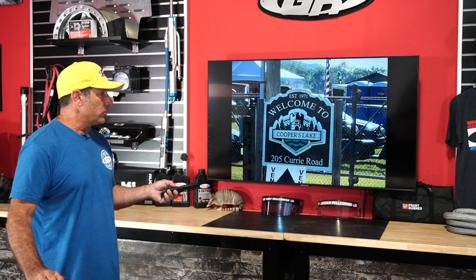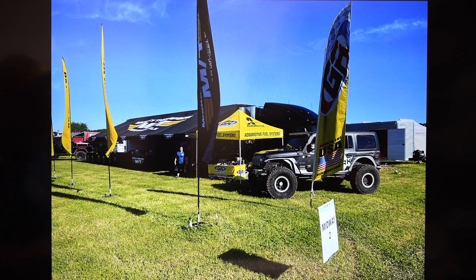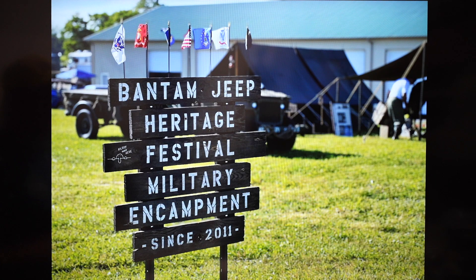Now on to Bantam. If you've never heard of this event, it's held at Cooper's Lake in Bantam, Pennsylvania. It's an old event really built around the history of Jeep and how it came to be through the first ones built for the military. It's a beautiful setting. I was there to share a booth with Mickey Thompson, and our ambassador Summer came with her Jeep loaded with Gen Right product to help work the booth. It's the Bantam Jeep Heritage Festival, and right across from us was a military encampment with older Jeeps — like a Civil War reenactment but with Jeeps.